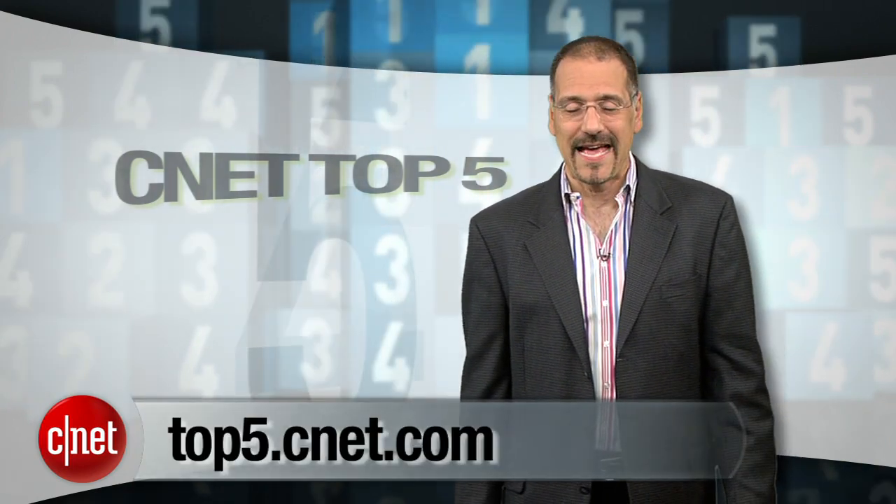Check out our CNET review for word on whether it really is only the second tablet to ever get any traction with users. I've got all your links to these guys and a bunch of fresh top five lists like this over at top5.cnet.com. Check it out. I'm Brian Cooley. Thanks for watching.